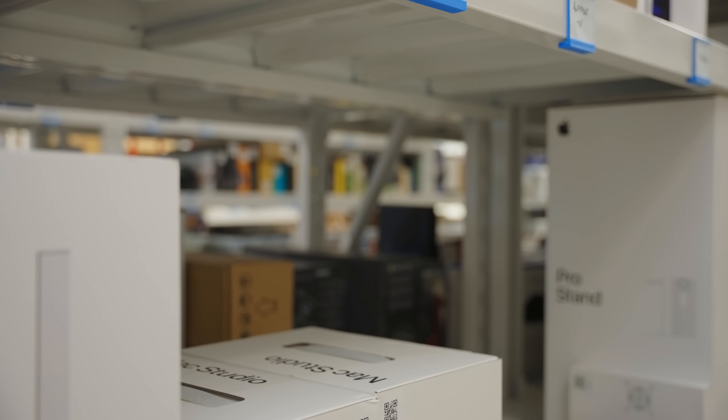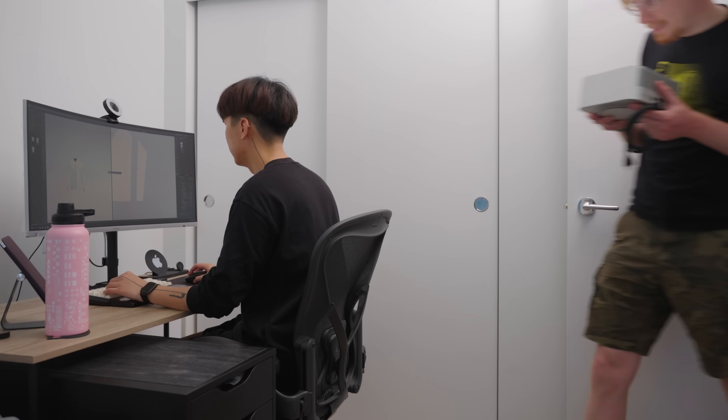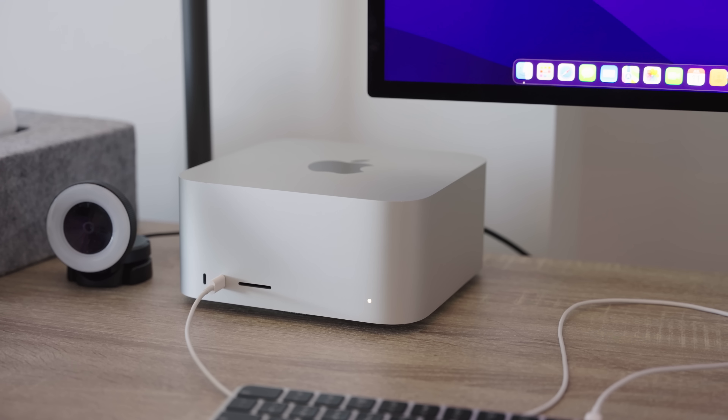To find out, I lent a Mac Studio to a fashion designer who, if you can believe it, switched to PC. Let's see if we can win him back.